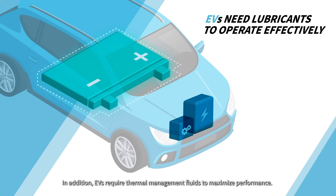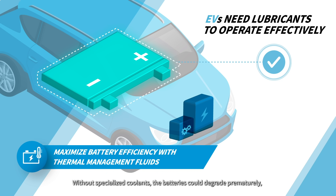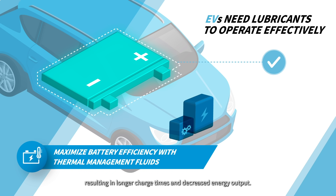In addition, EVs require thermal management fluids to maximize performance. Without specialized coolants, the batteries could degrade prematurely, resulting in longer charge times and decreased energy output.